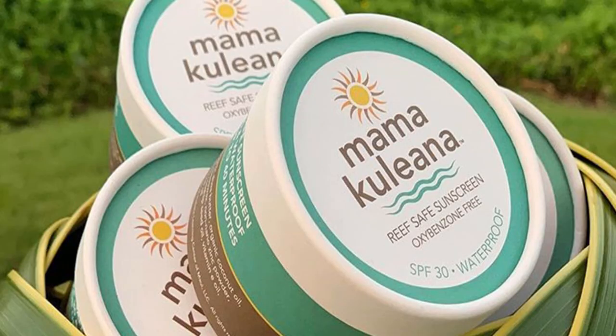Mamo Kueila Waterproof SPF 30 Reef-Safe Sunscreen. A sunscreen that has skin-enhancing ingredients such as coconut oil, almond oil, and shea butter. Every material in this product is safe for the environment, according to the Maui-based company. Buy it on Amazon for $22.